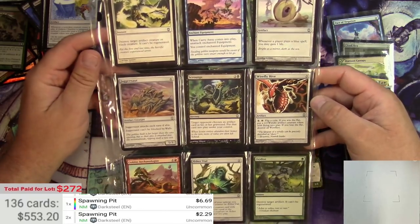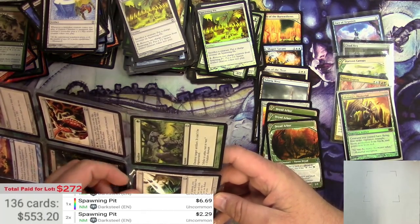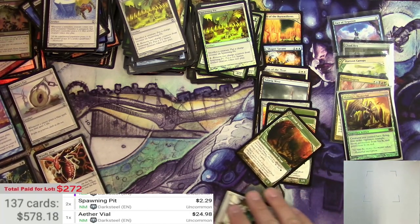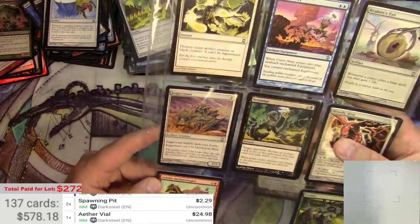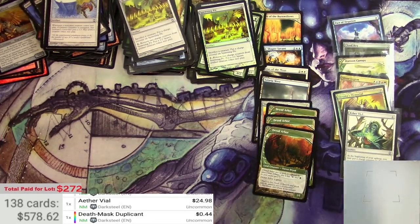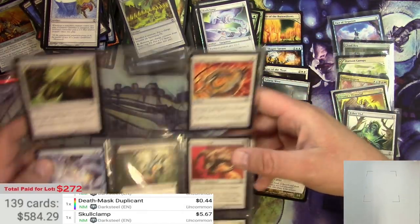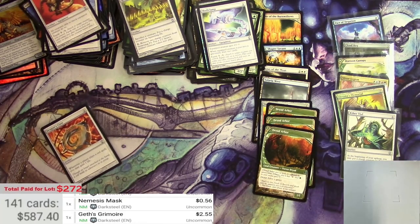Darksteel uncommons — ooh, there's an Aether Vial! That's a pickable one. Looks like there's just one — it would be great to have multiples of this. Aether Vial — the best Darksteel uncommon you could hope for. I'll get a sleeve for that. Skullclamp — that's good — $5.67 for that one. And Grimwar at $2.55.